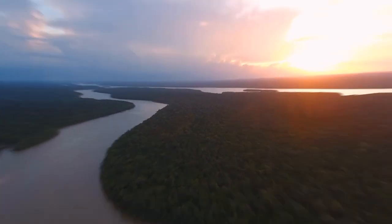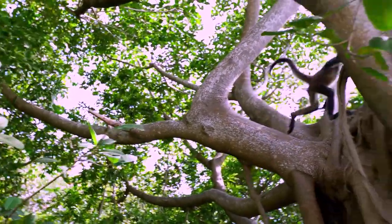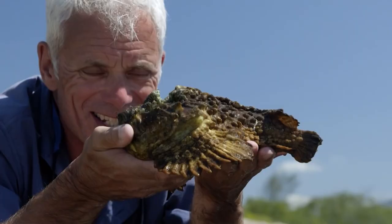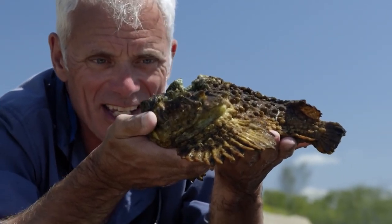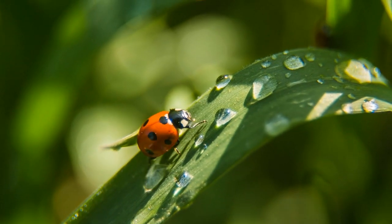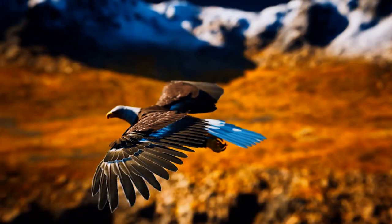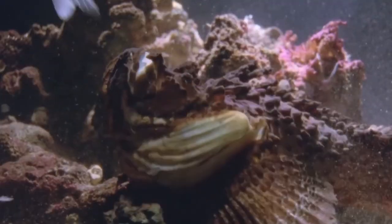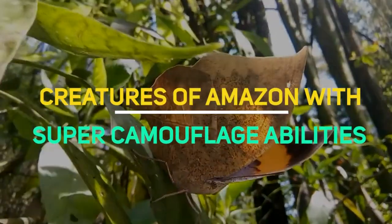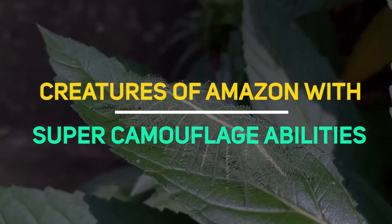The Amazon Rainforest is the world's richest and most varied biological reservoir. What an amazing beast — it really does look like a piece of rock. This is camouflage taken to the nth degree. Containing several million species of insects, plants, birds, and other forms of life, many still unrecorded by science. Today we're going to talk about some of the creatures in the Amazon with super camouflage abilities.